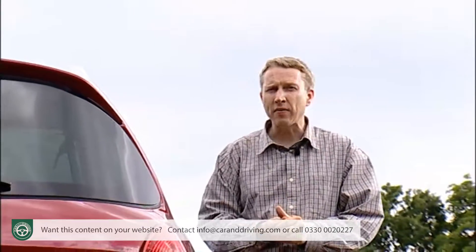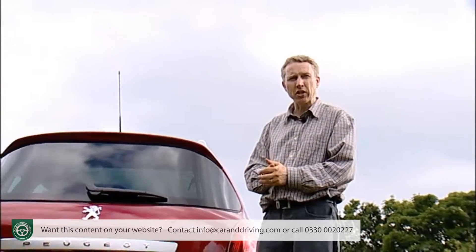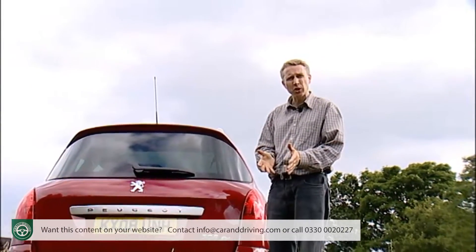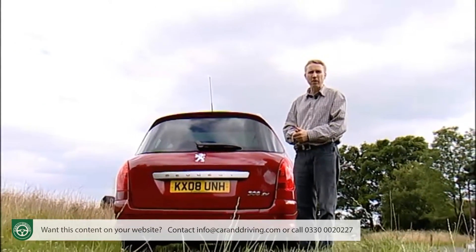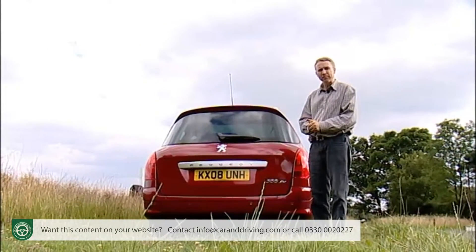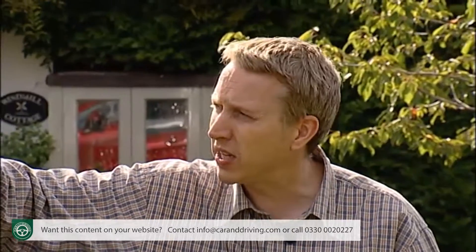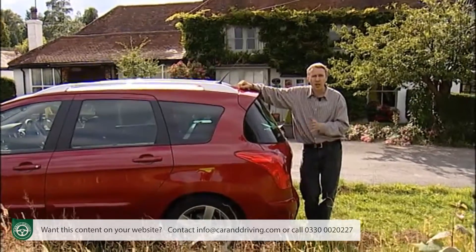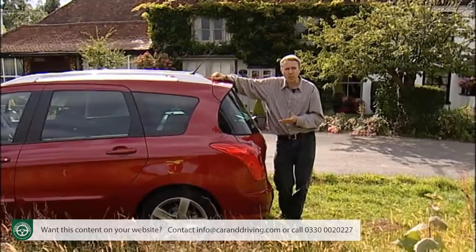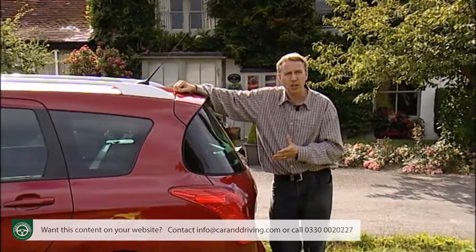Rather curiously, Peugeot doesn't have a proper mini MPV unless you count the van-based Partner Tepee, which is rather surprising given that PSA partner Citroën has quite a history with the things, but perhaps not illogical. Peugeot insists there's quite a strong market amongst buyers who want most of the benefits of mini MPV motoring together with all the style of a compact estate. They first experimented with this with the 307 SW — an estate version of their 307 family hatchback — that provided a full-length panoramic glass roof and a couple of extra seats in the estate compartment, good for kids or, on short journeys, non-rugby-playing adults. Presumably it sold quite well, because the whole idea has been repeated and refined with this car, the bigger and better-looking 308 SW.